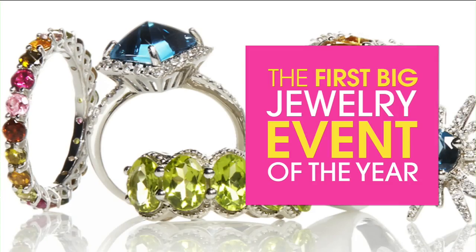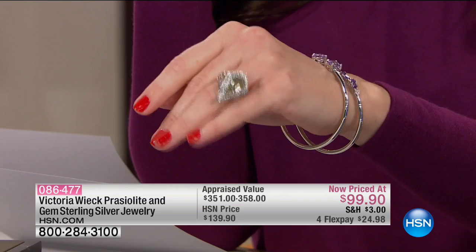Our first big jewelry event of the year continues — thanks for shopping with us today. We're shopping with Victoria Wick. Let's move right into our next collection. Lowest price ever — our favorite words. This is the praiseolite and white topaz ring. Look at the size of that praiseolite, and the shape of it — it's almost like a little shield. It's gorgeous. It looks absolutely bold and striking on your hand because of the shape.